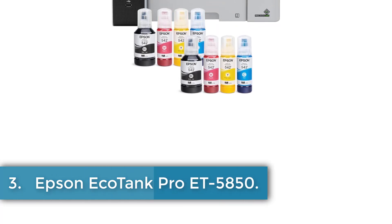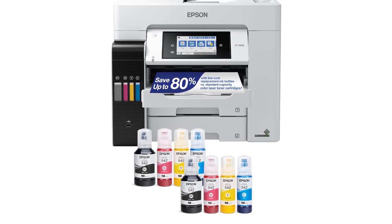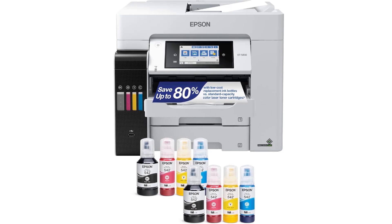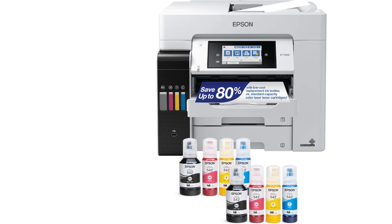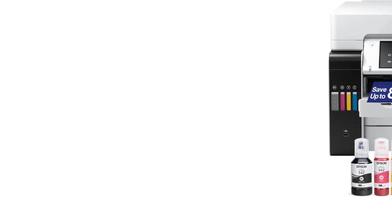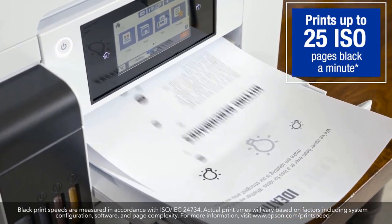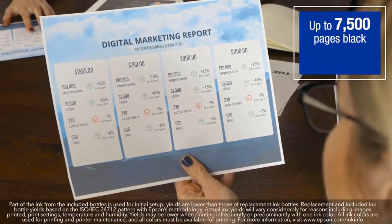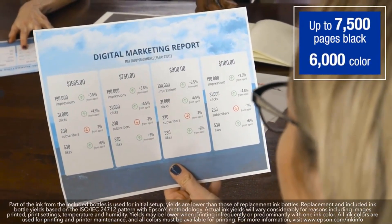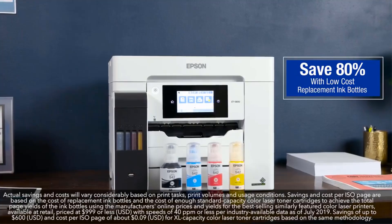Number 3: Epson EcoTank Pro ET-5850. The Epson ET-5850 is an advanced all-in-one inkjet printer designed for high productivity and efficiency. Featuring refillable ink tanks, it supports Wi-Fi connectivity alongside USB and LAN options, enabling seamless integration into various office environments. With a maximum print speed of 25 ppm for both color and monochrome outputs, it supports a wide range of media including cardstock, matte paper, glossy photo paper, plain paper, and envelopes. The printer boasts a resolution of up to 4800 by 2400 dpi, utilizing Epson's 4-color all-pigment TFP2 printing technology for vibrant and sharp prints.